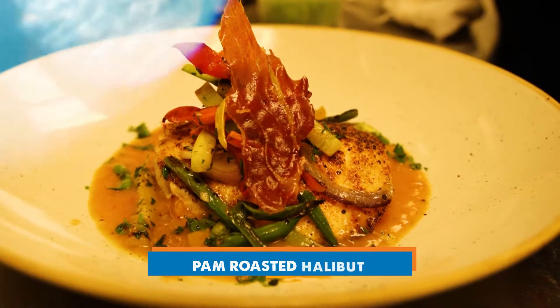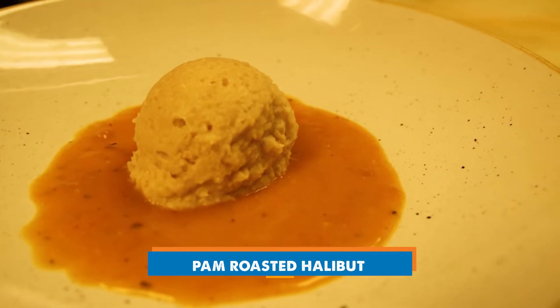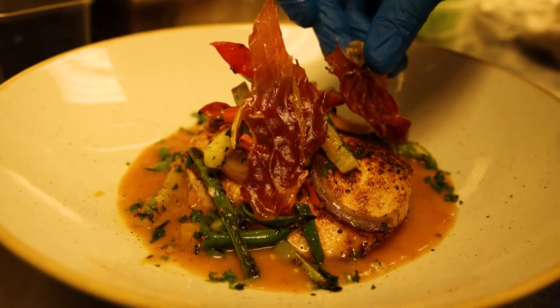Next is going to be our halibut. We do a pan-seared halibut — you're going to get a little saffron tomato sauce, some farm-fresh vegetables sautéed, a little crispy prosciutto to give you a little bit of that texture, and a little cannellini bean puree underneath there.